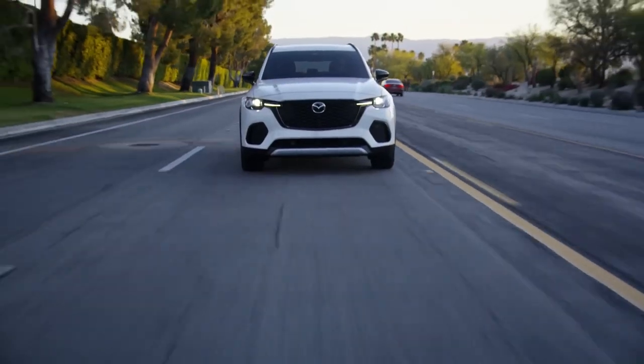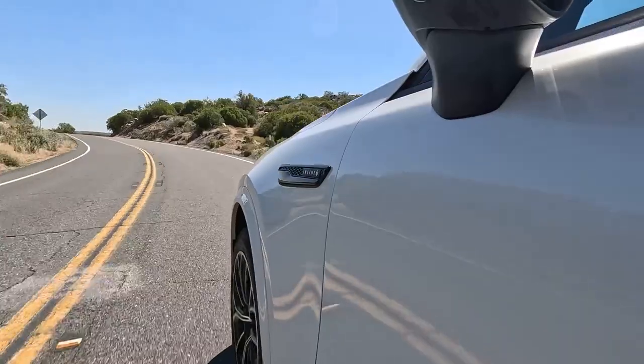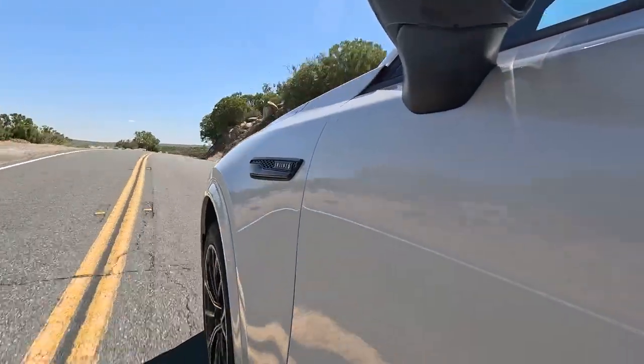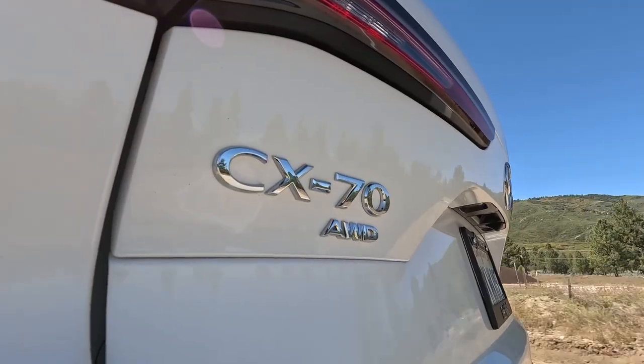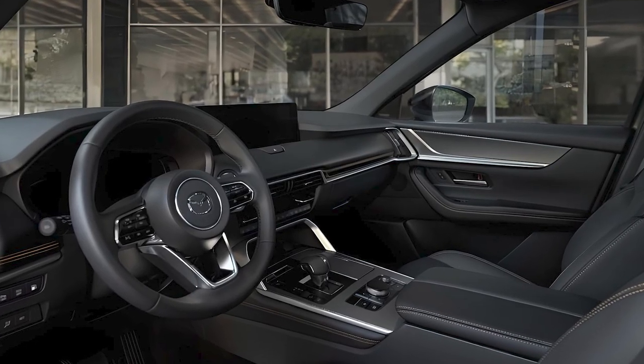With Mazda's i-Active all-wheel drive system, the CX-70 provides exceptional handling and stability in all driving conditions. However, the eight-speed automatic is sometimes sluggish and reluctant to obey commands sent from the steering wheel-mounted paddle shifters.